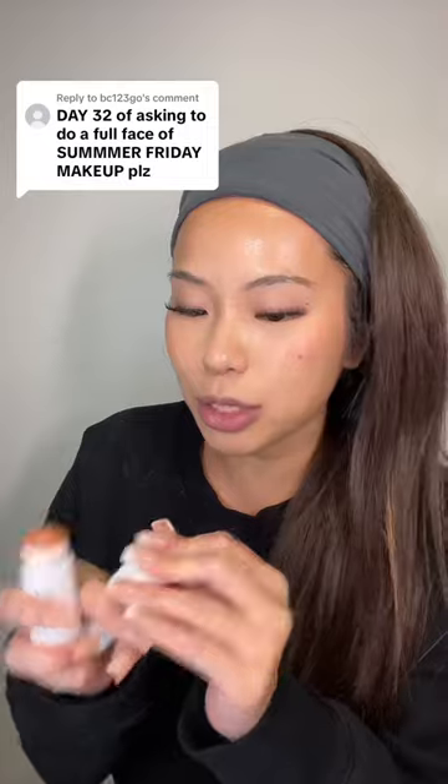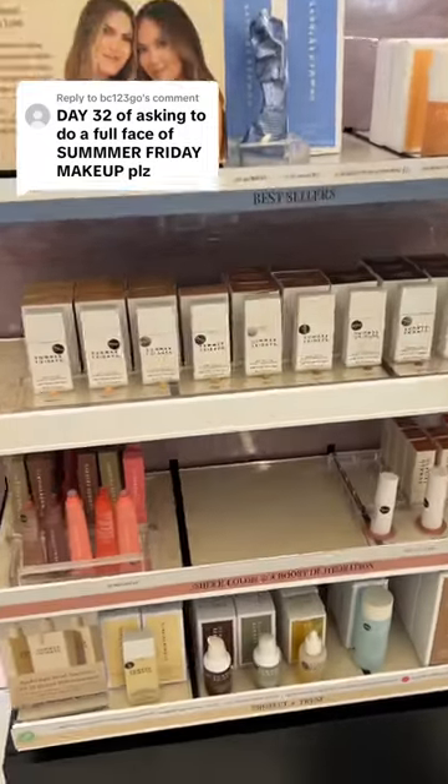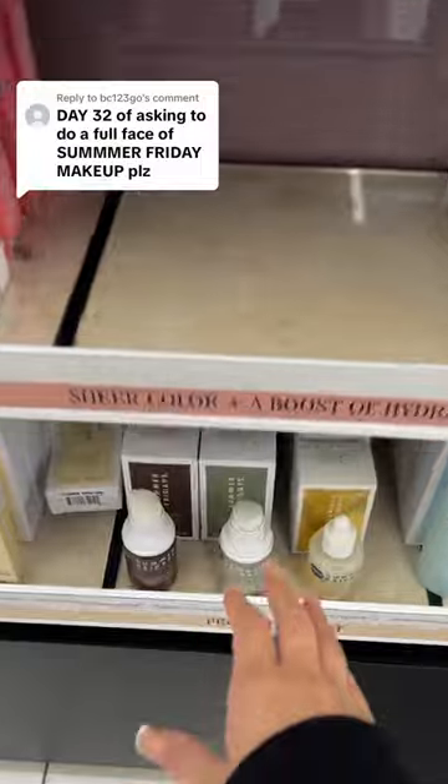Day 32 of asking you to do a full face of Summer Fridays makeup. I actually didn't even know that they make makeup until they sent me these blushes. I just lost my Summer Fridays lip balm, so it's just an excuse for us to go to Sephora. I finally found it — they have majority skincare.